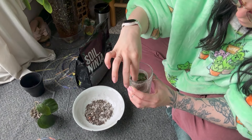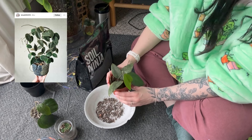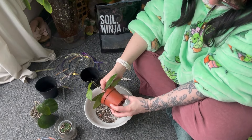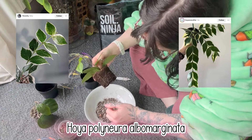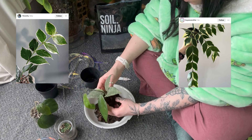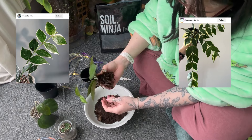Next on the list is the Hoya tomsonii — a bit more readily available in the UK. Smaller leaves, fuzzy — the fuzziness always gets me. I love a tactile plant; I feel like I need to do a video on all my tactile plants. Then there's the Hoya polyneura variegata — definitely the outer variegated one. That margin outline just makes it pop and really enhances the leaf shape. I really really want this one — I think it's so stunning.